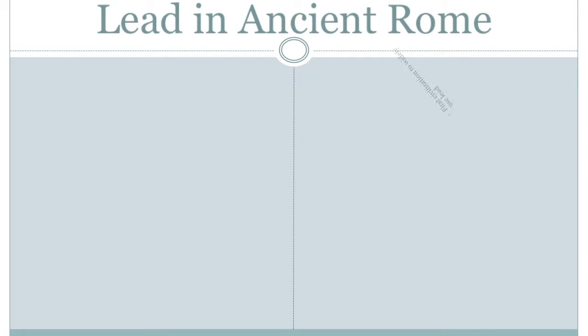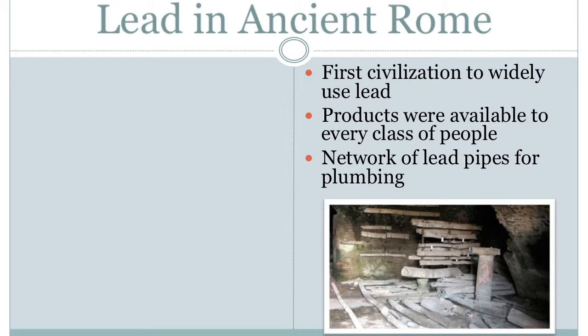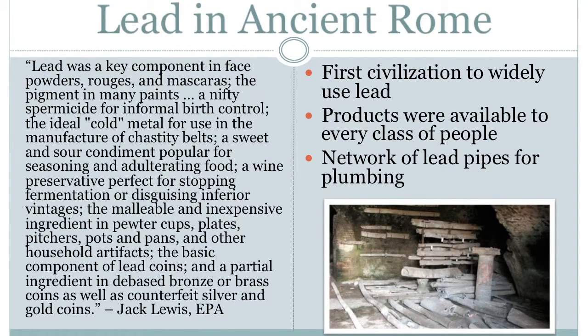The ancient Romans were the most notable for their use of lead when compared to other ancient civilizations. Most luxurious things were strictly held for the upper class; however, to an extent, lead was a key element found in every person's life. Many of these products were even made available to the poorest proletariat, mostly due to the fact that lead was used for such a wide variety of things. Jack Lewis, a representative from the United States Environmental Protection Agency, extensively describes the usage of lead in Rome.